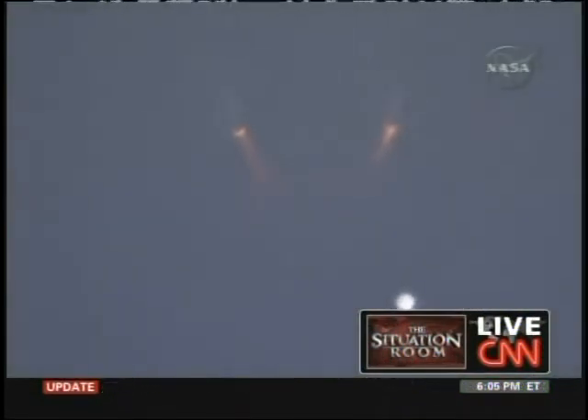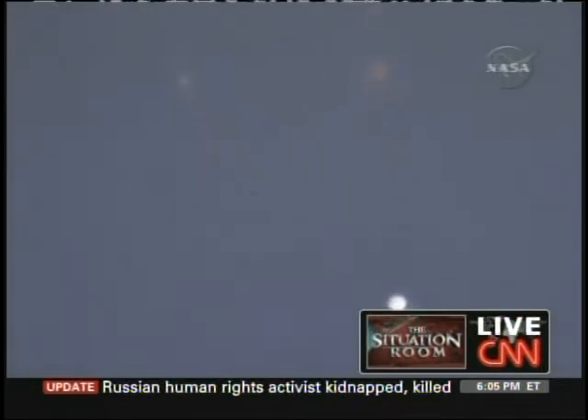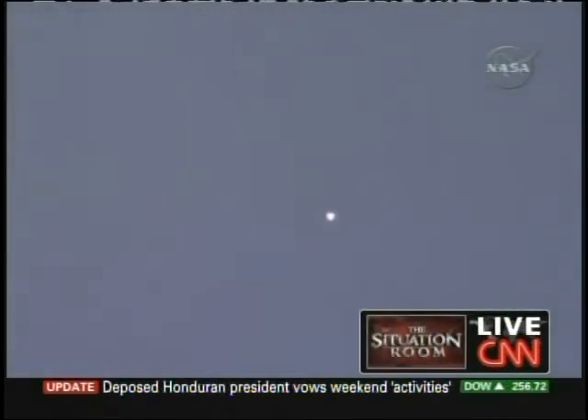There it is. The rocket boosters have just separated from the Endeavor. It's moving towards space right now, about two minutes and 20 seconds into this flight. It looks like everything is going the way it's supposed to go right now.